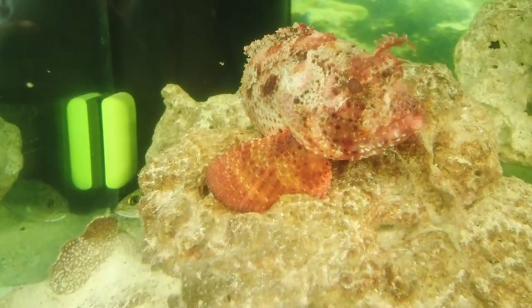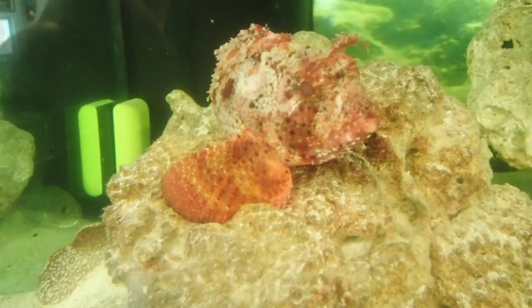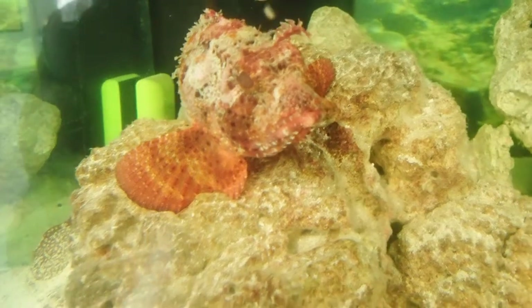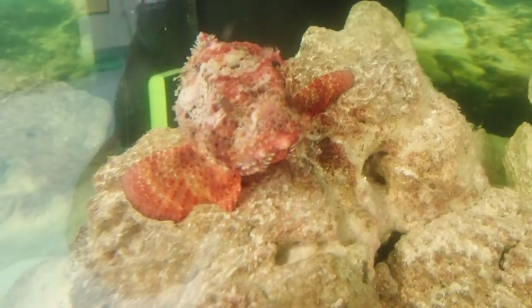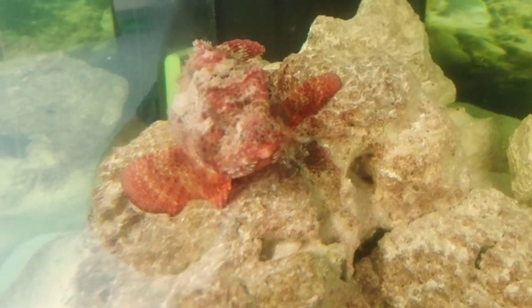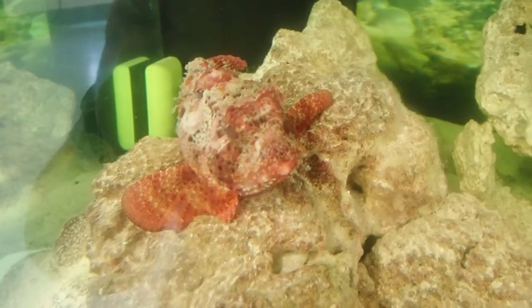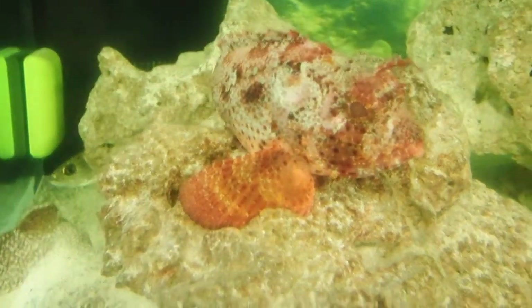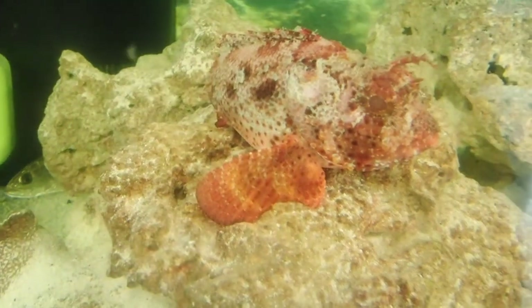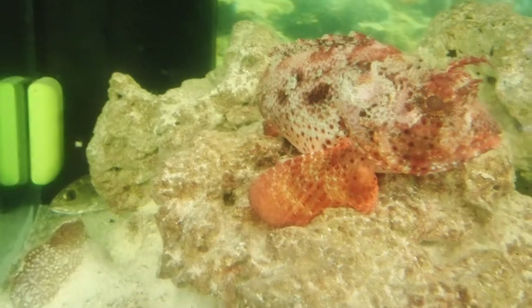These are predatory fish that are usually lie-and-wait predators. They like to sit along the bottom and wait for things to come near them — that's part of the reason why they're so well camouflaged. They want to hide from their prey. They eat things like crustaceans, shrimp, crabs, mollusks, and small fish. So whatever they can fit in their mouth, that's probably what they're going to eat if it's swimming around nearby.